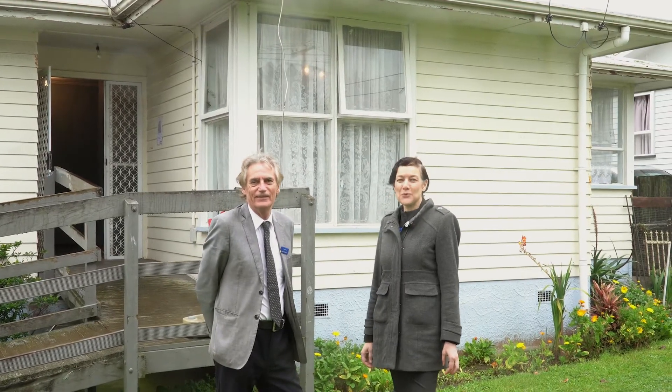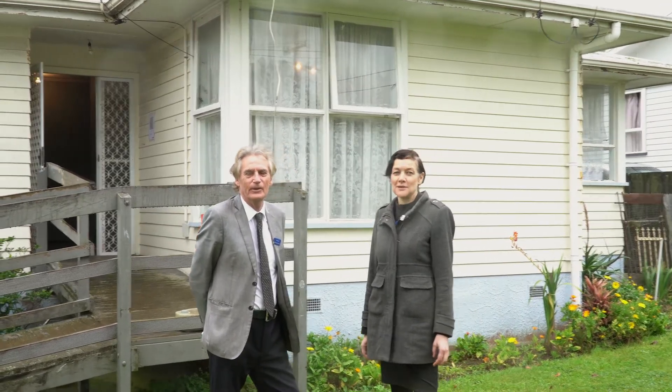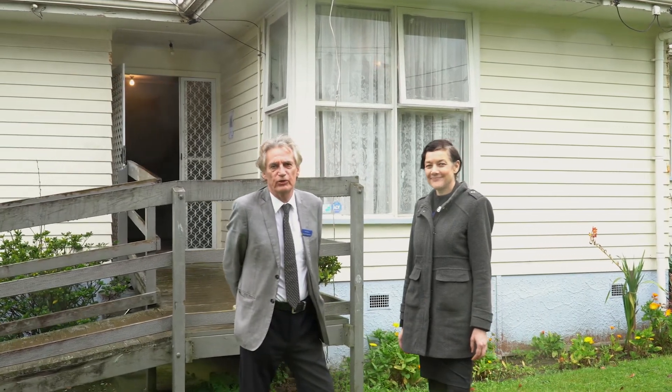The choice is yours — use it as a family home, buy or hold, or explore future development opportunities. Call us today to register your interest.